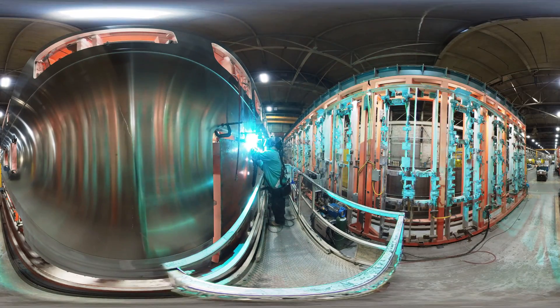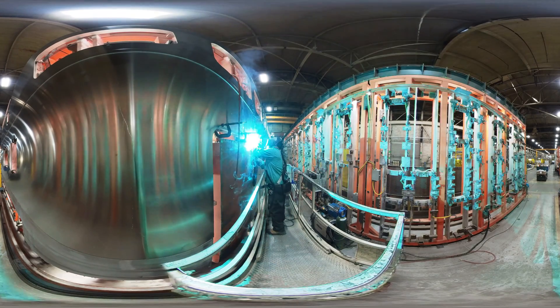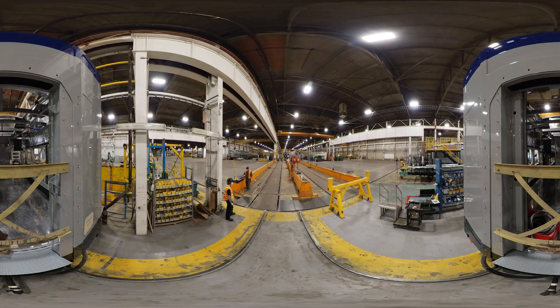A methods technician is in charge of developing production processes and investigating any problems in production. They are responsible for writing manufacturing processes for all components, assemblies and installations.